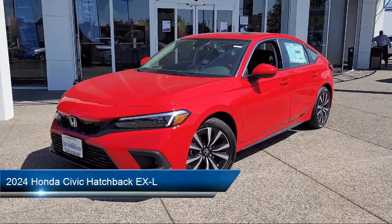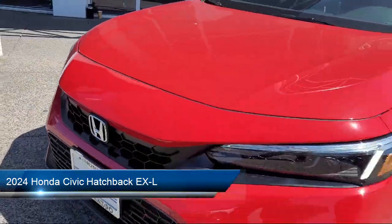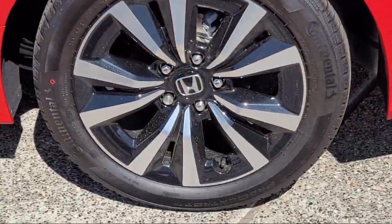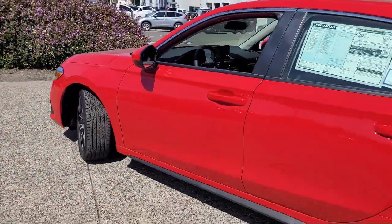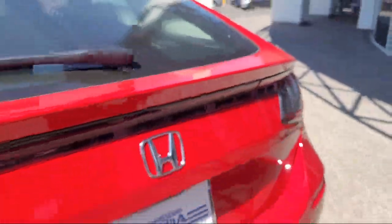It comes equipped with smart device integration, vehicle immobilizer, lane keep assist, driver monitoring, cargo shade, automatic high beams, LED headlights, front collision mitigation, leather steering wheel with auto tilt-away, and cruise control steering assist.